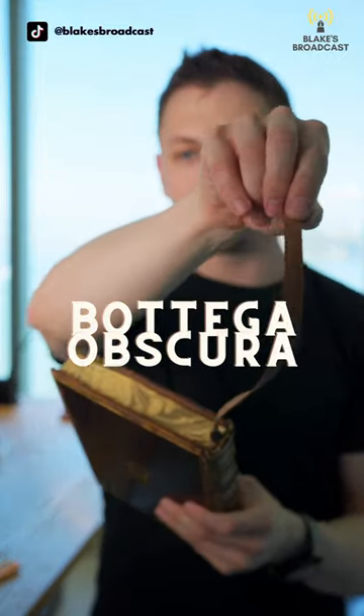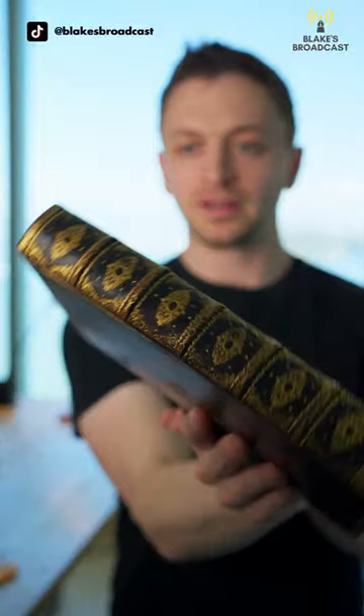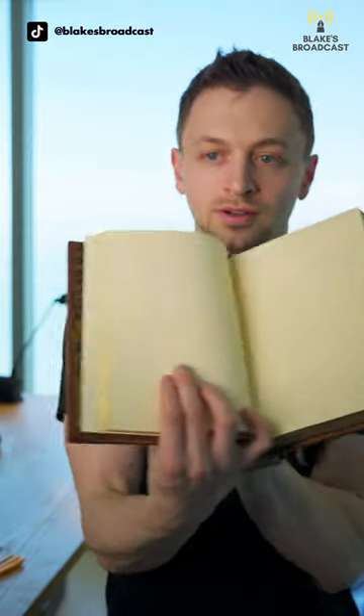We have this nice thick embossed leather bookmark here. Beautiful marbling, beautiful spine. Look at that rounded spine. Beautiful marbling on the inside. And then we go right into the blank journal here.